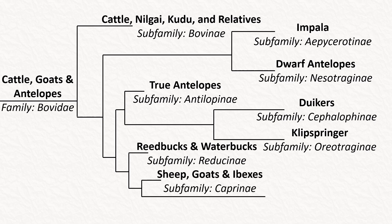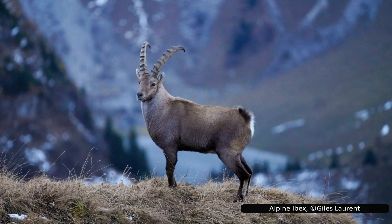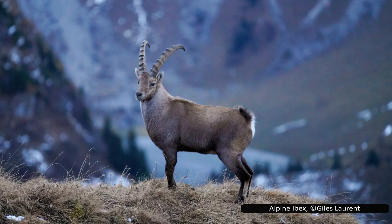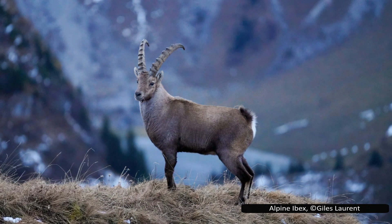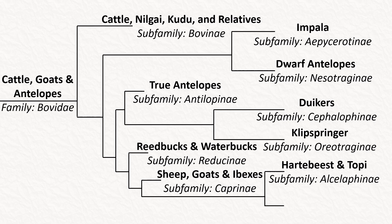Next is Caprinae, which includes the goats, sheep, ibexes, and their relatives. This is a large group, including several domesticated species and their closest wild relatives. Most of them do well at high altitudes. Alcelaphinae has several large antelopes, including wildebeests, hartebeests, and topi.